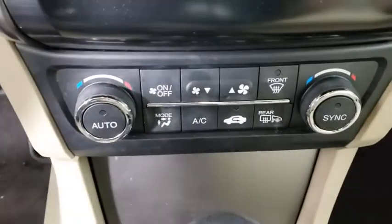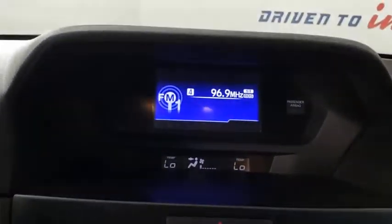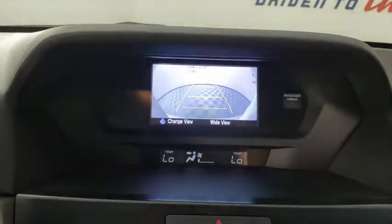Traction control, dual airbags, leather-wrapped steering wheel, alloy wheels, power steering, four-wheel disc brakes, rear window defroster, power windows, CD player, fog lights.